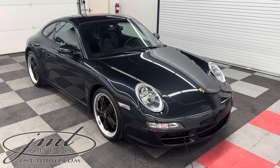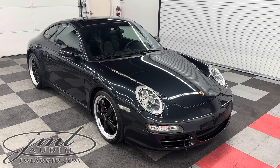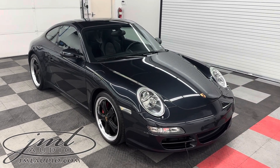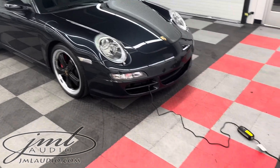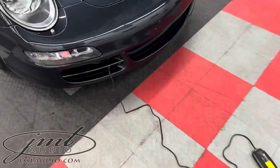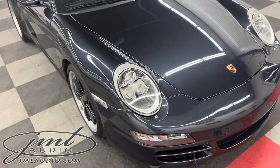The vehicle we're looking at today at JML Audio of St. Louis is this 2007 Porsche 911 — the 997.1 Carrera S model. We did a number of enhancements to it, starting with this power station on the front, which allows the owner to simply plug in right under here whenever it's not being driven.